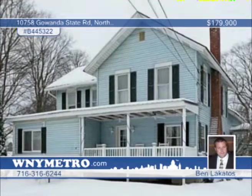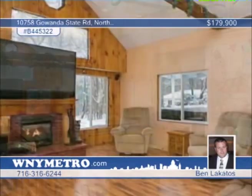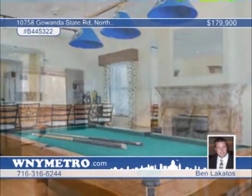This charming 4 bedroom, 2 bath home has been wonderfully renovated and features a huge living room, formal dining room, and tons of cabinets in the kitchen. Other amenities include 2 gas fireplaces, double staircases, hot tub, and pool table. Contact Ben Licatos to set up your private showing to see everything this home has to offer.